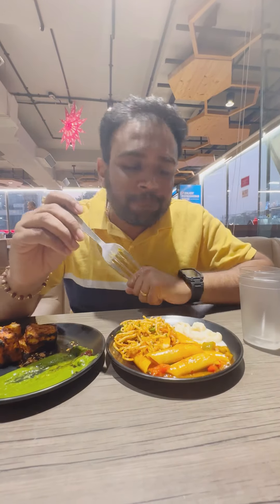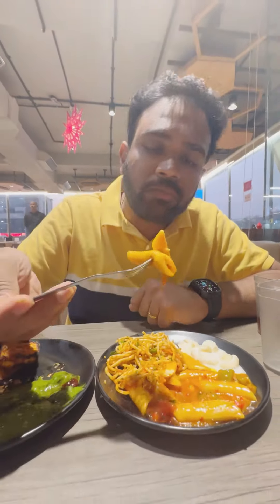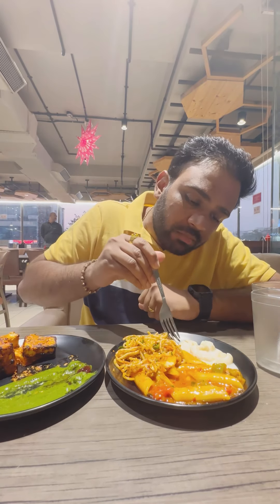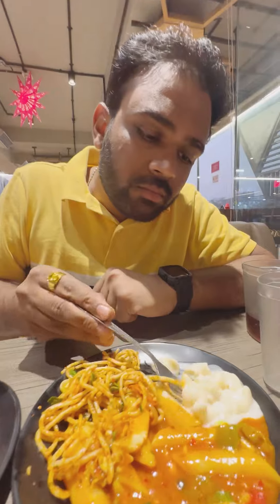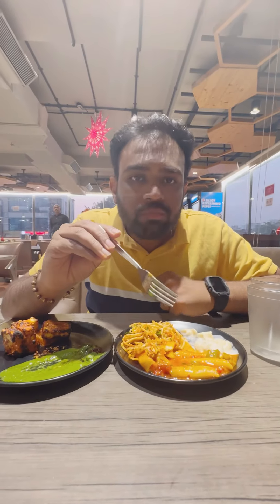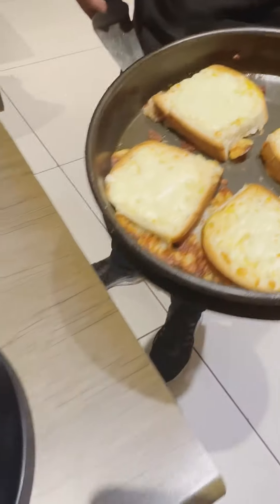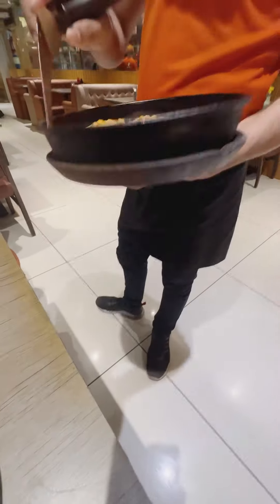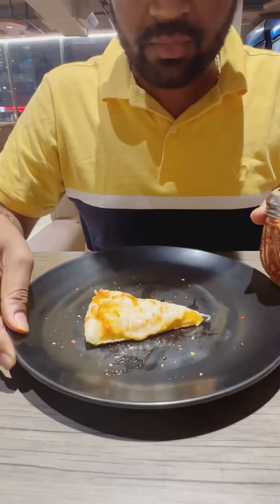The hakka noodles were okay. Then I moved on to the red sauce pasta and white sauce pasta — both were okay. Then we started with their garlic bread. I added some red pepper on top and it was crispy and hot — it was good.